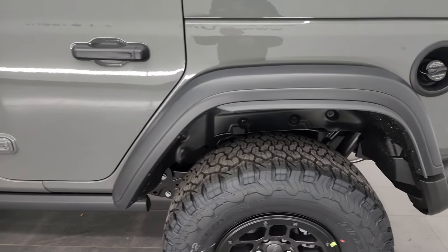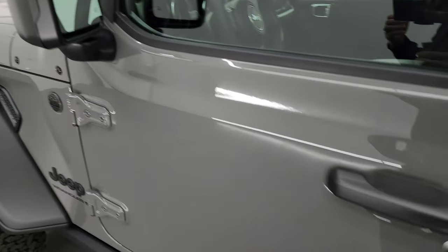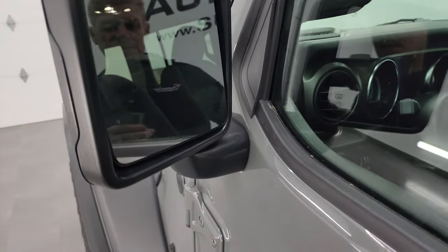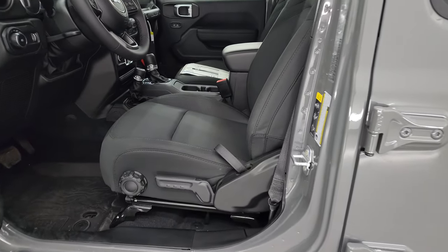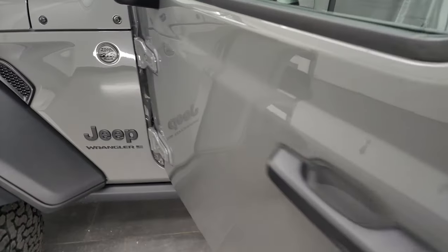That's pretty much it for the Extreme Recon package. You also get 4.56 gears in the back because of the bigger wheels and tires, and heated mirrors — those come with the Extreme Recon package, which is tied into the High Tide.